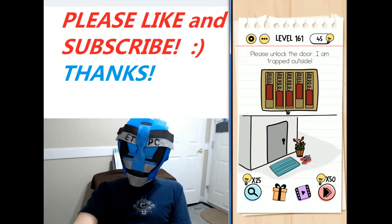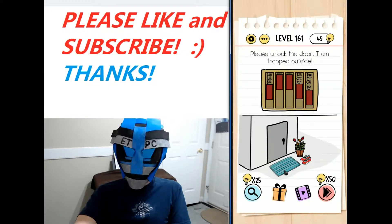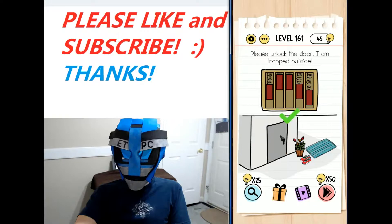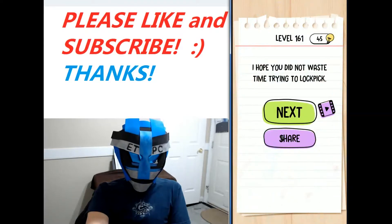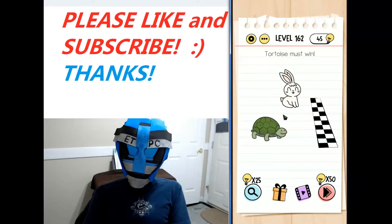Hello everyone, welcome back. I'm playing level 161 of the Brain Test Tricky Puzzles walkthrough. The puzzle says: please unlock the door. I am trapped outside. There's a lock here — go to the rug in front of the door, that's where people hide their keys. Move the rug to the side, click on the key, drag it to the lock, and you're good to go. See you next time!